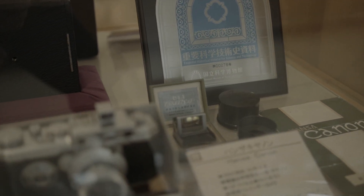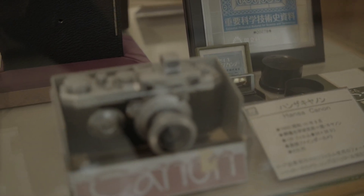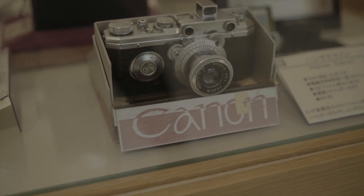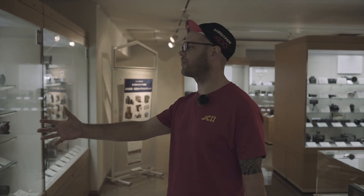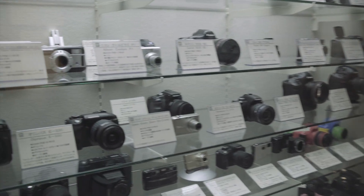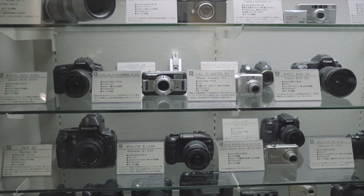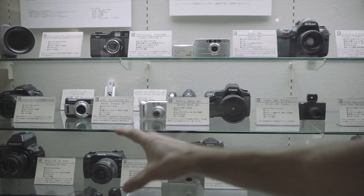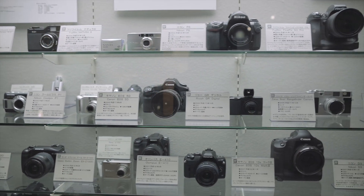Essential historical material for science and technology - these are truly groundbreaking. They also have here significant cameras from more recent times, digital cameras. You've got the Epson RD1, which is incredibly popular - it's like this transition from film to digital. The Mamiya ZD as well, which was again part of that transition.